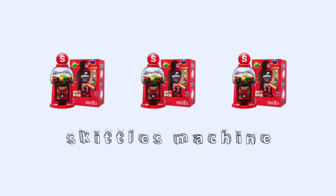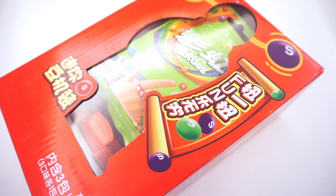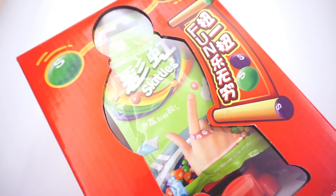Moving on to a different type of sweets, this is the Skittles vending machine. It's very similar to a gumball machine, so it's pretty fun as well.